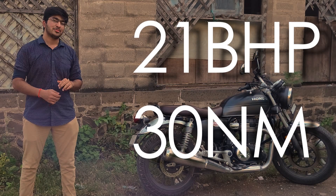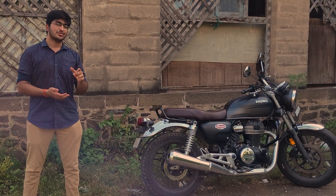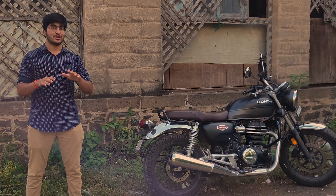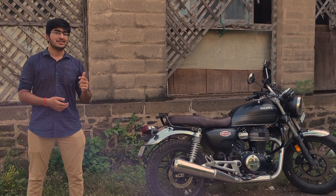100 power and 3 Nm torque. When you pull up at a signal — it's light green — and all the cars are racing, this bike will go south. The performance speaks for itself.